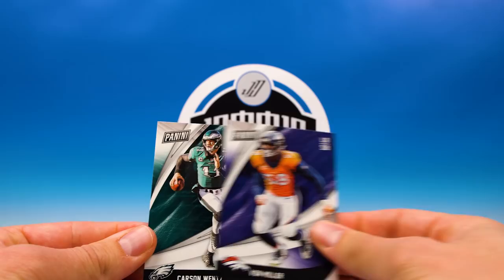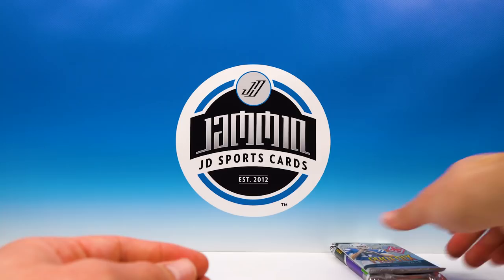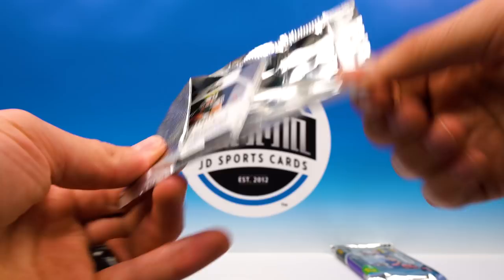Von Miller and Carson Wentz — good looking cards, I always like the base design on these, they're pretty cool. Sweet. On to 2018 Phoenix.